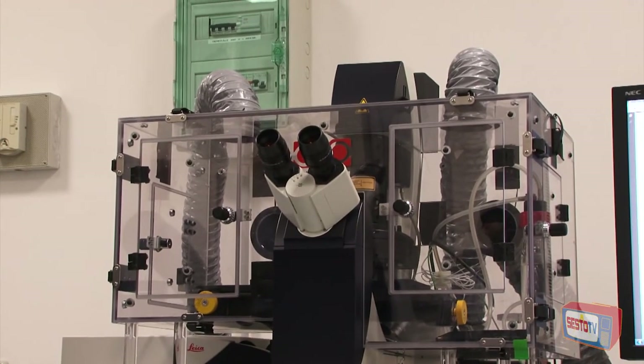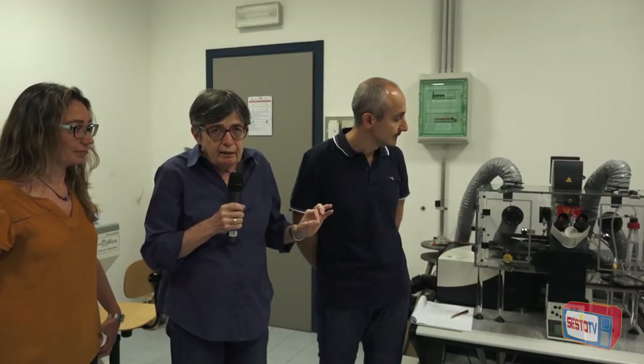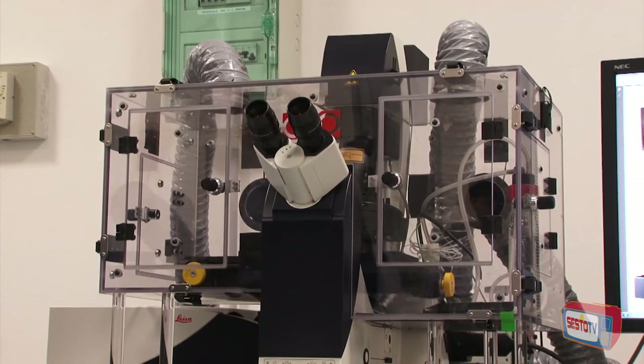Questo è un altro laboratorio dell'area ricerca del CNR nel polo scientifico di Sesto Fiorentino: è un laboratorio di biofotonica. Qui vicino a noi c'è un'apparecchiatura molto interessante: si tratta di un microscopio con un incubatore di cellule, dove culture cellulari vengono trattate con microparticelle per vedere come reagiscono. Questi sono studi medicali molto importanti, in questo caso anche per le terapie oncologiche.